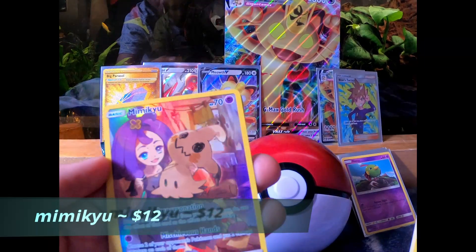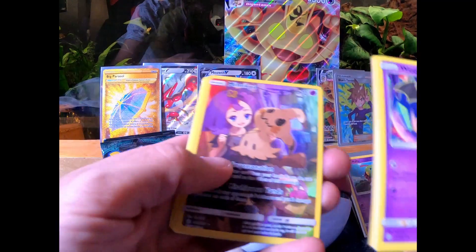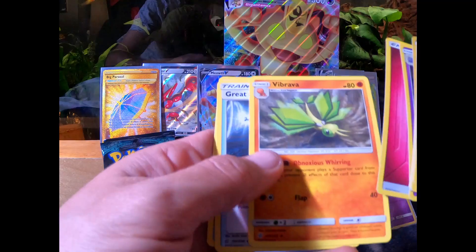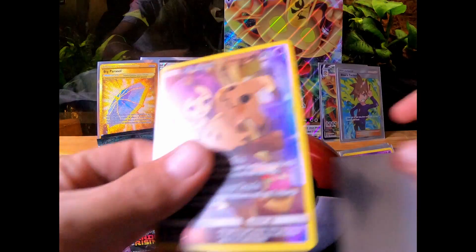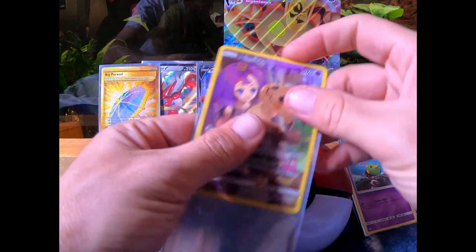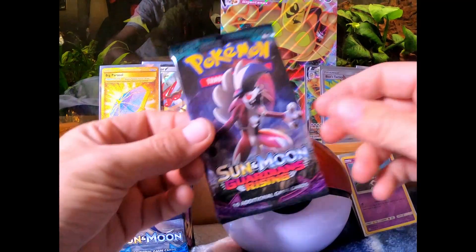Next pack — another Cosmic Eclipse. Moobat, Ducklett, Eevee, Slugma, Mimikyu — a Full Art Mimikyu! Nice, we'll get that price on screen there. Wheezing, Energy, and a Great Catcher.